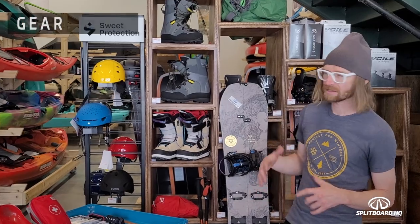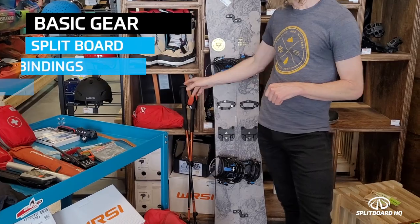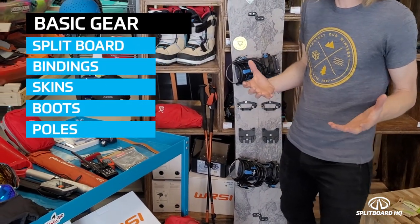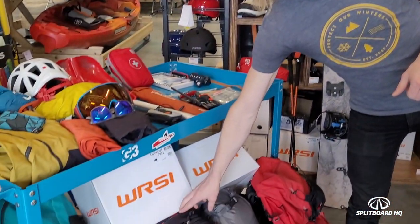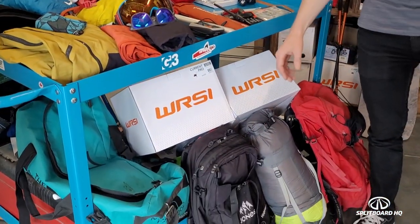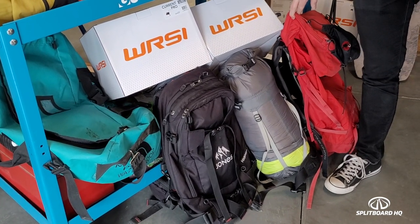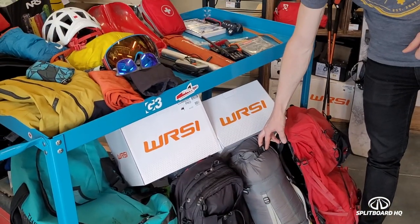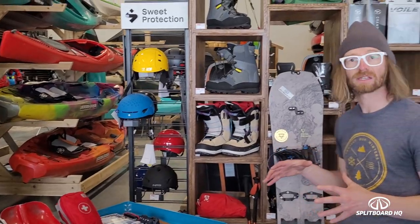For basic gear, obviously for a splitboarding trip you're going to need a splitboard, bindings, skins, boots, and poles. For a multi-day trip you're also going to need a backpack. I typically use a smaller backpack for daily use, but for a multi-day trip I use about a 45-55 liter backpack so I can fit things like a sleeping bag. That covers the basic gear category.